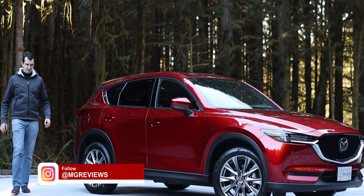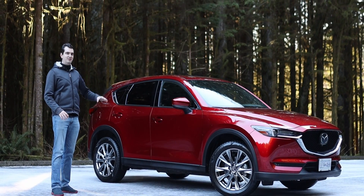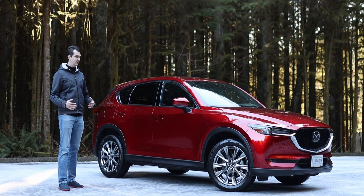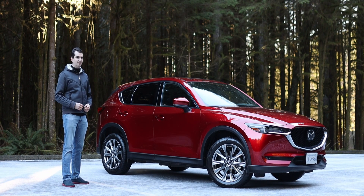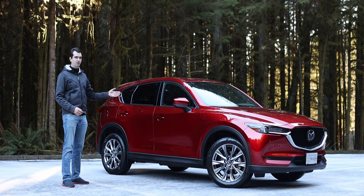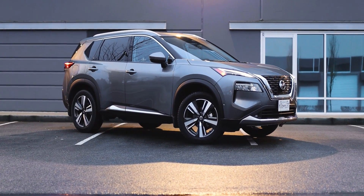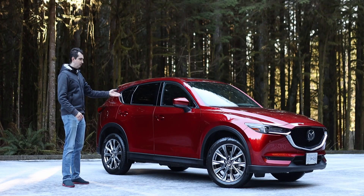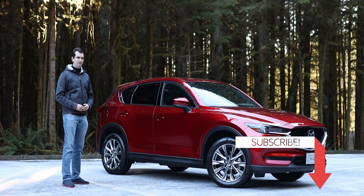The Mazda CX-5 has always been the crossover SUV that I've recommended to people who are looking for a vehicle of this size, but it's been around since 2017. In that time it did get a new turbocharged engine, and for 2021 it gets a new infotainment system. But since then a whole slew of new and updated crossovers have come to market, like the Nissan Rogue — for 2021 it's a completely new vehicle. So how does this old dog stack up against the new kid on the block? Why don't we go for a drive and find out.